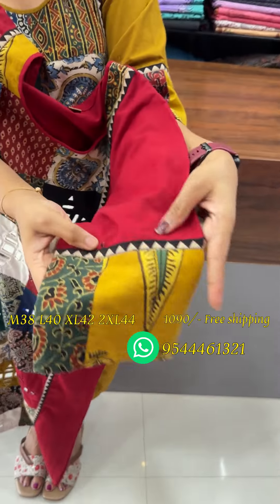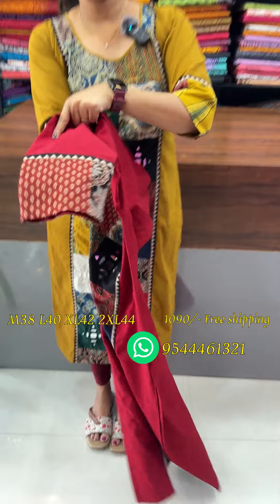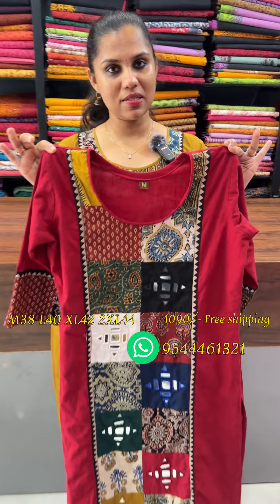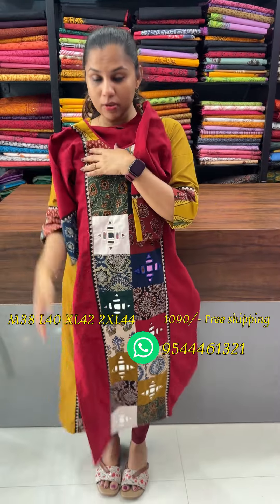There are different block prints on the other side, with colourful light patterns. There is a round neck pattern at the front and back. The top length is 47. There is a slitter top without lining.